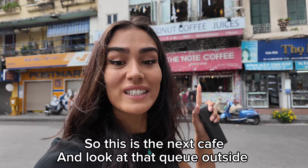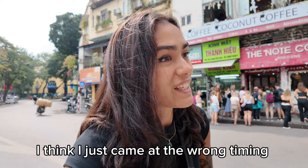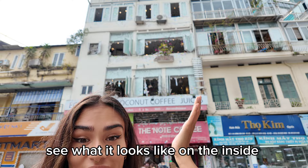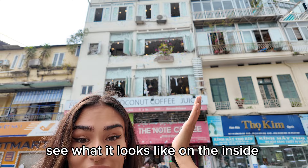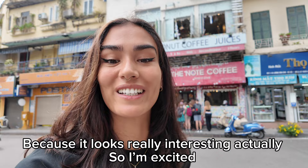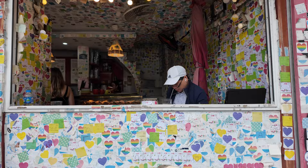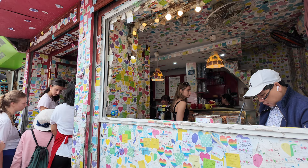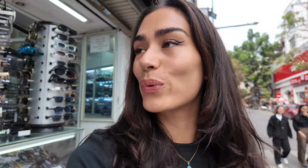So this is the next cafe and look at the queue outside — I think I just came at the wrong time. I'm going to go in anyway and try to order a coffee and see what it looks like on the inside because it looks really interesting. You have to order downstairs and then go up, but it's just too busy right now. I'll skip this one and come back later.